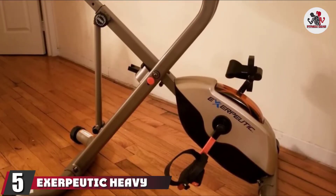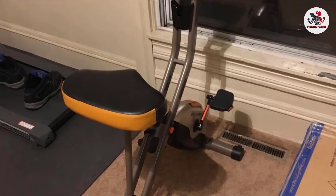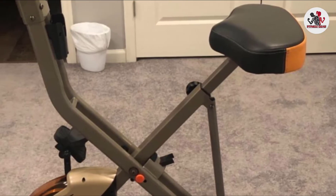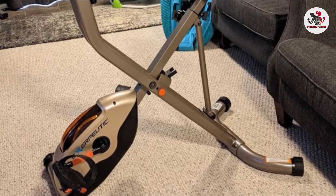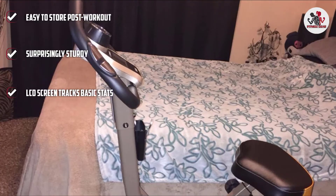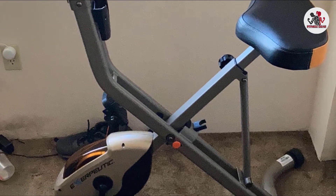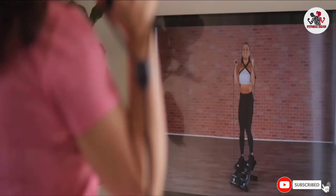The number five position is held by the Exerpeutic Heavy Duty Foldable Exercise Bike. For folks with limited home gym space, a foldable exercise bike can be the best solution. This heavy-duty steel frame supports an impressive weight capacity of 400 pounds while folding to half its full size for easy storage. It features easy transportation wheels and a magnetic tension control system with eight smooth resistance settings. The seat is large and padded, and the LCD display tracks calories burned, distance, time, speed, and pulse.